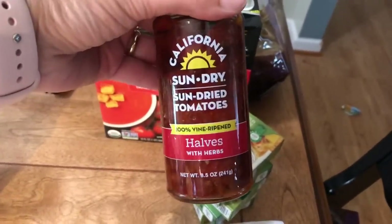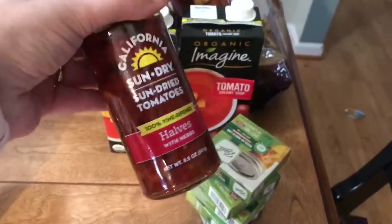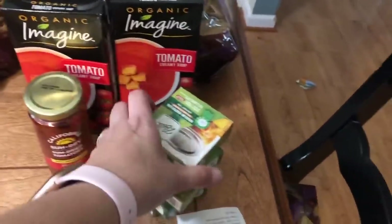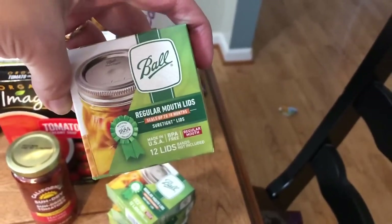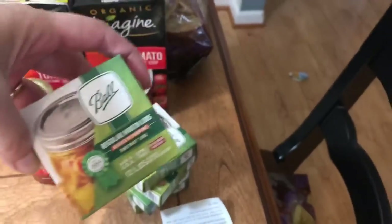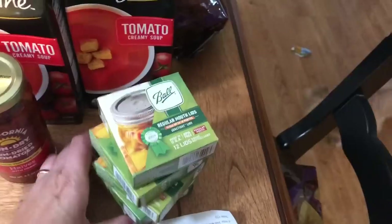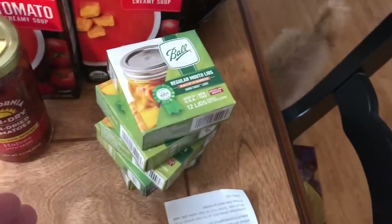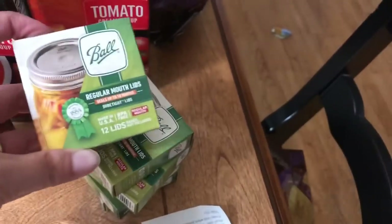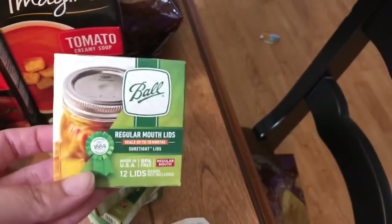I also grabbed a jar of sun-dried tomatoes for a recipe that I'm going to be making for a collaboration, which I'll tell you about in a little bit. And I could not believe it — look what they had at Walmart! I did not buy every single box they had, although I was super tempted. I bought half of them. Regular mouth lids, 12 per box, and I think these were like $2.28 per box. I was absolutely beyond thrilled to find those.